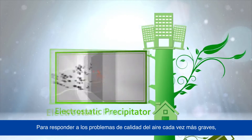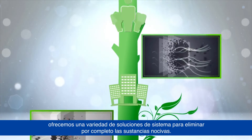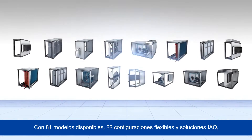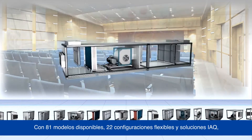To respond to the increasingly severe air quality issues, we offer a variety of system solutions to completely eliminate harmful substances. With 81 available models, 22 flexible configurations, and IAQ solutions,